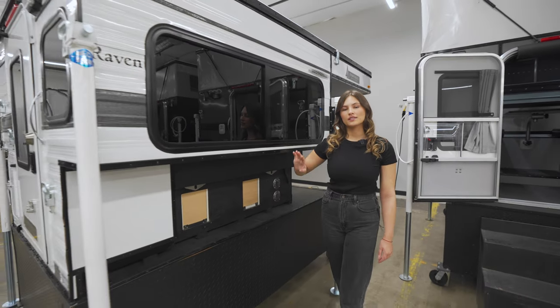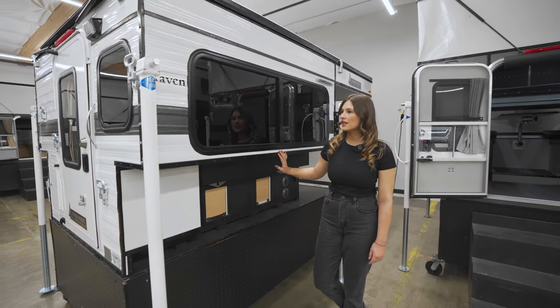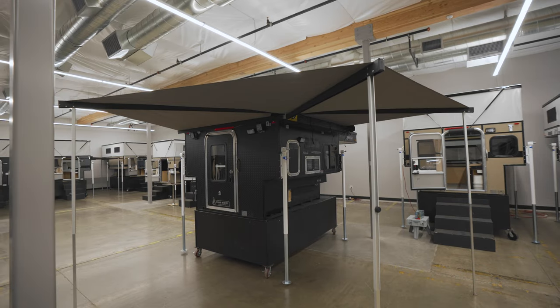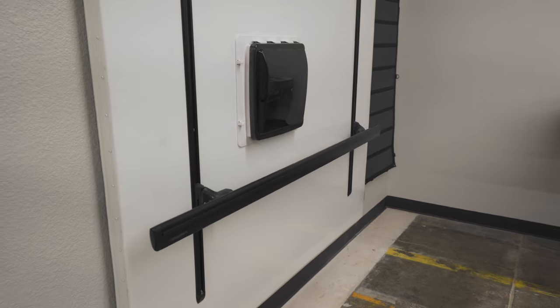The Raven comes standard with this large window on the passenger side. There are lighting options available as well as a couple of awning options and customizable roof racks.